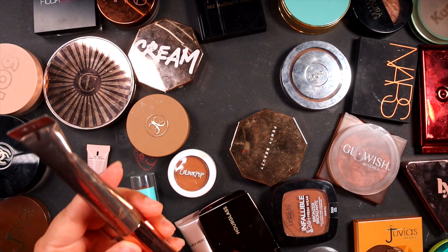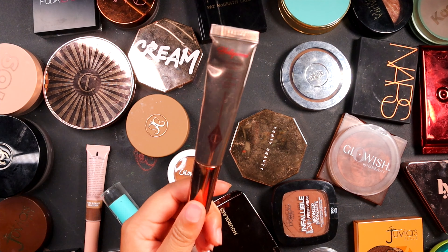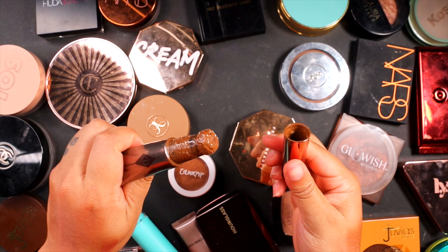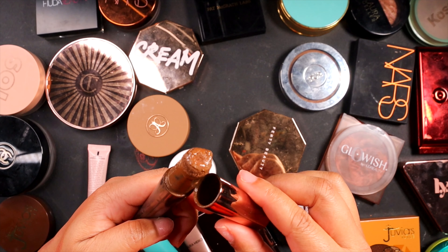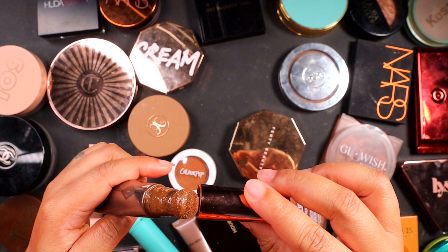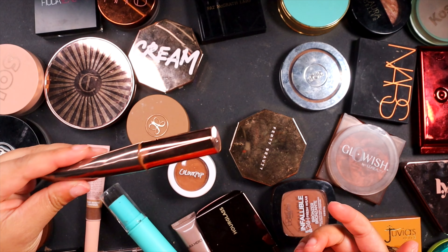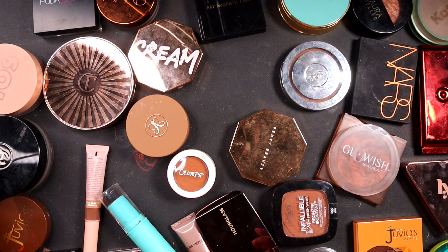Let's talk about one that's not a nice stick bronzer. This is the Hollywood Contour Wand by Charlotte Tilbury. It is so messy — I've seen other people talk about this. Look at this, this is gross. And this is how it's been for a very long time. And then it kind of has that foam applicator which is very not hygienic. So I just can't use that — I can't even put that back in my thing. So we have to get rid of that ASAP.